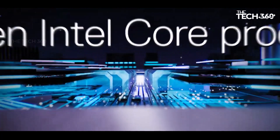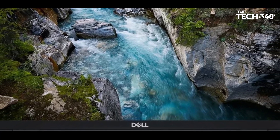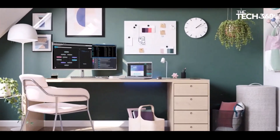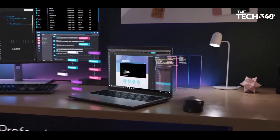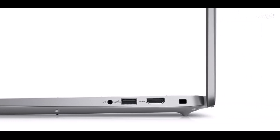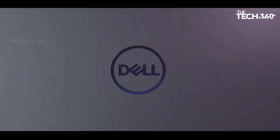With a terabyte of SSD storage, expandable to an additional terabyte, users enjoy ample space for files and applications. This compact laptop encompasses essential ports, including Thunderbolt 4, USB-A, HDMI, Gigabit Ethernet, and an SD card reader. Supporting Wi-Fi 6E as standard, the laptop can also be equipped with 4G or 5G cellular connectivity for enhanced on-the-go options.